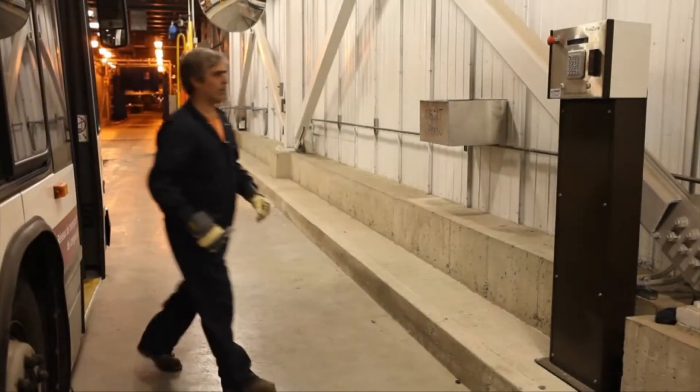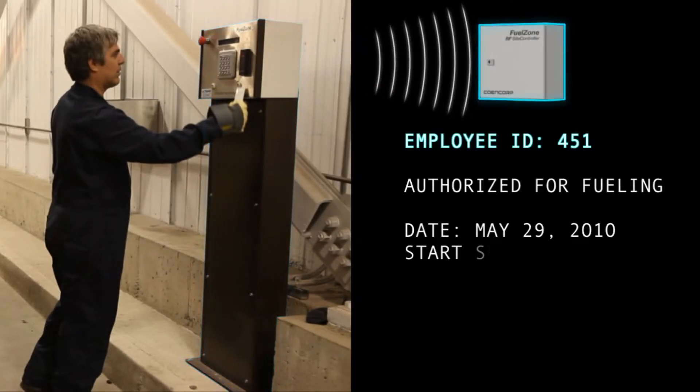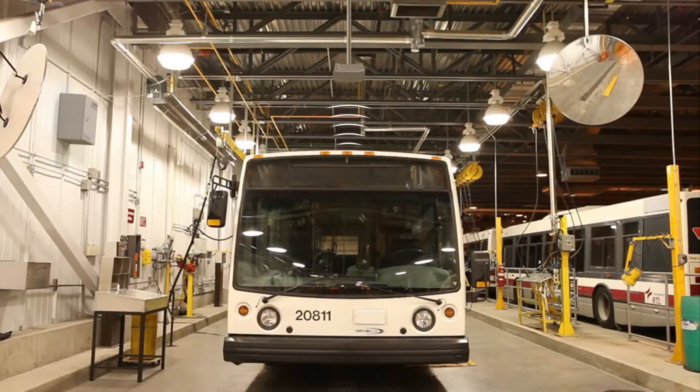During fueling operations, the operator is identified at the beginning of the shift using one of many available RFID devices. When a vehicle enters a fueling lane, it is automatically ID'd using weatherproof RFID tags mounted on the roof.